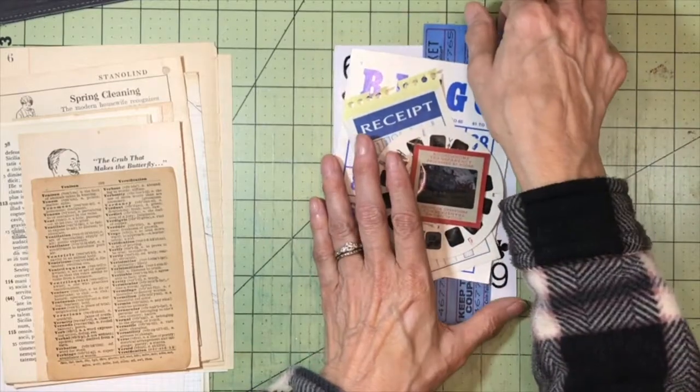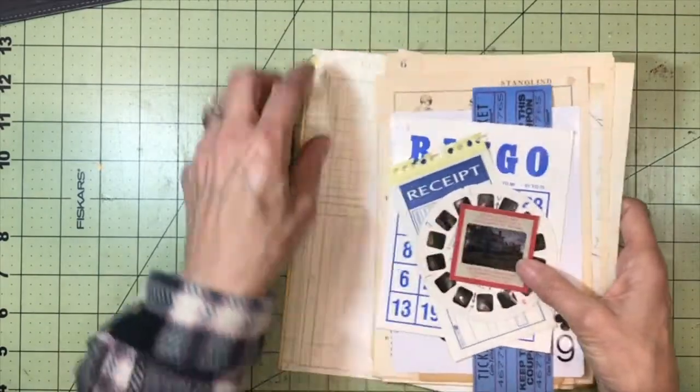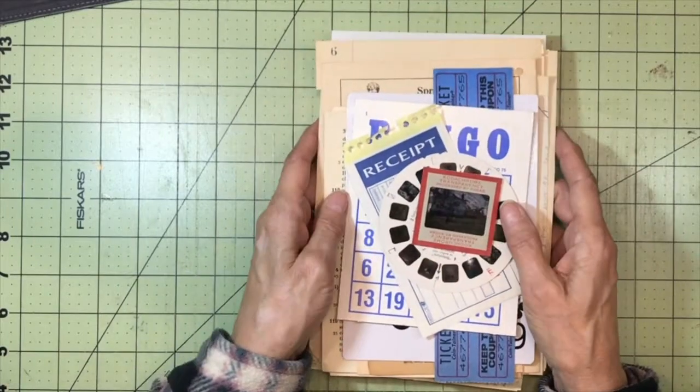So these are in my Etsy shop — I hope you'll take a look at them. I've also got some other junk journal type things to put in your journals, ephemera packs, and things like that in my Etsy shop, so I hope you'll take a look.